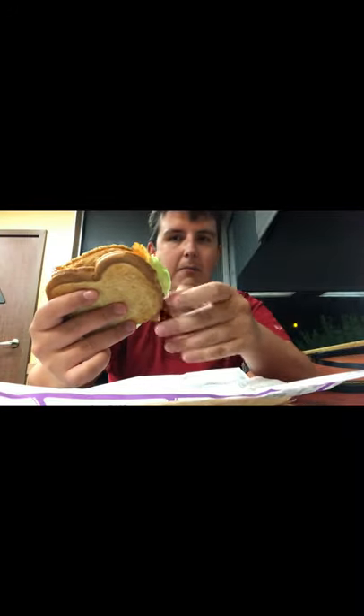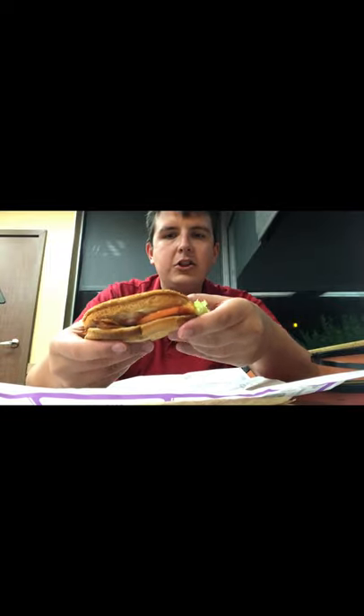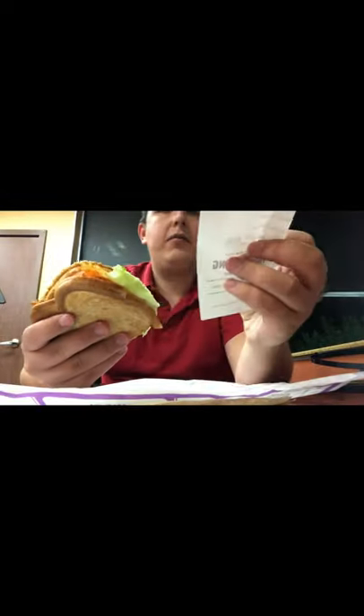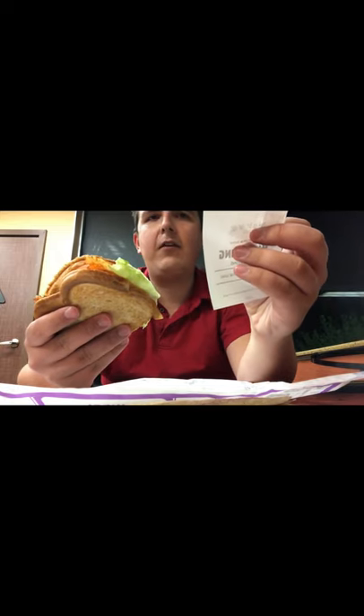They might get stingy with the bacon, but you end up with a nice toasty BLT on sourdough bread. And this cost me $2.20 — that's after the employee discount of 51 cents.